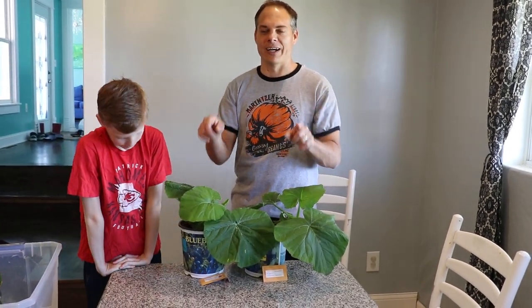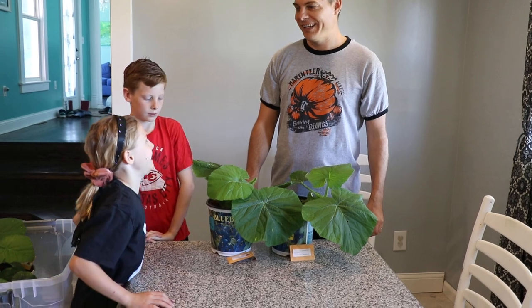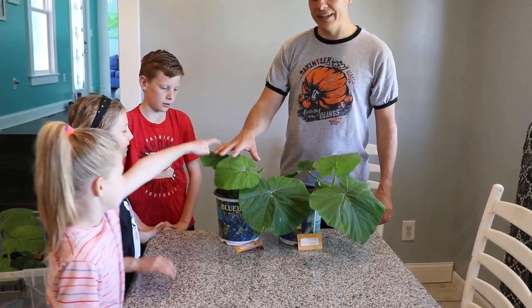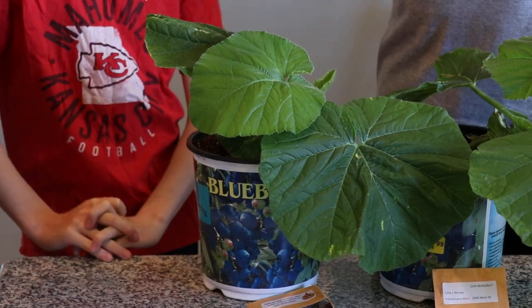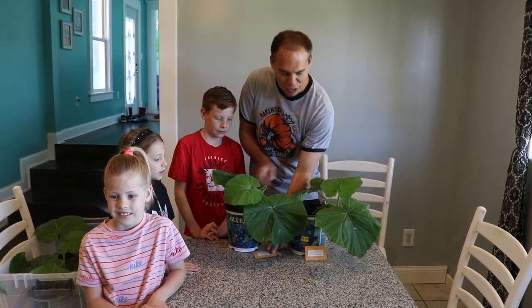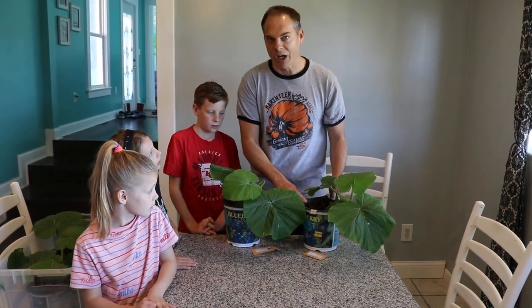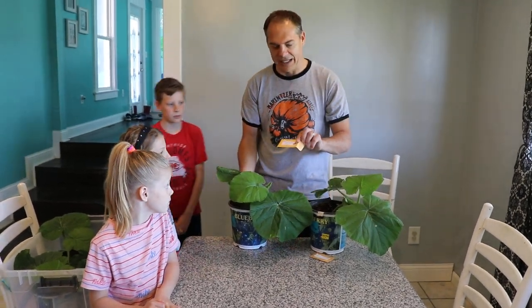What about you two girls, what do you think? So everybody's leaning towards the Deletus. I guess if you get your family involved, it helps you make a decision. Sorry Joe Werner — your plant will have to go outside. We're still going to grow it, it just didn't make the cut for the inside.